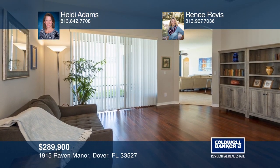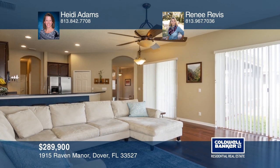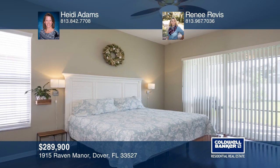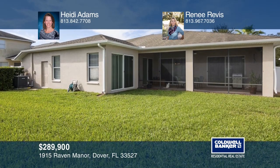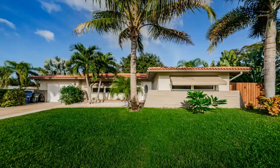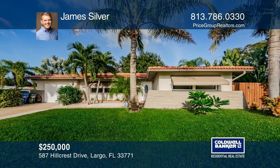Pride of ownership is obvious in this gorgeous four-bedroom home in the desirable Ridge Crest. The main living areas offer beautiful Brazilian hardwood flooring that complements the cherry cabinets in the kitchen. The master bedroom offers a great view to the extended screened lanai. The community features a large lake, no CDD, and low HOA. Heidi Adams and Renee Revis are ready to give you the keys to your dream home — give them a call today.